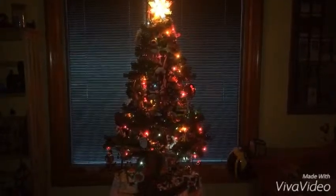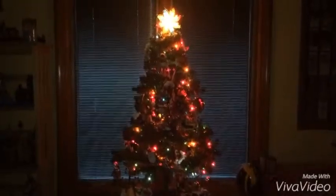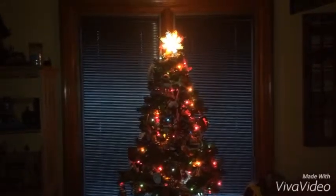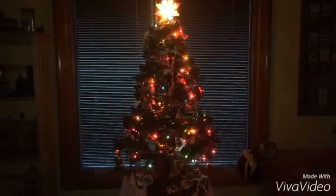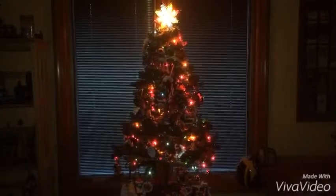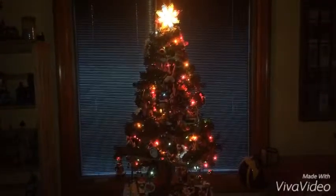Hey guys, this is AZCardFan. I'm going to start with my third vlog. I'm going to show you more ornaments on my Christmas tree that I just put up yesterday. So I'm going to start showing them to you guys right now.